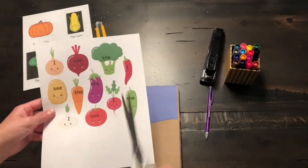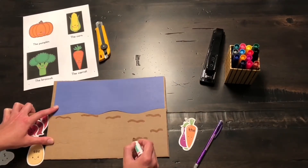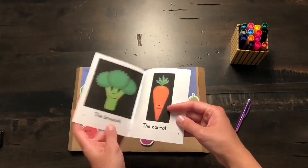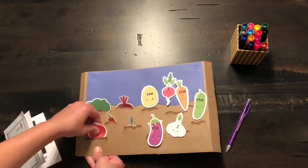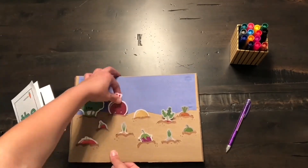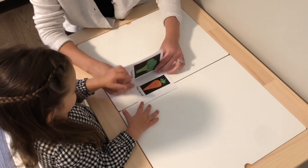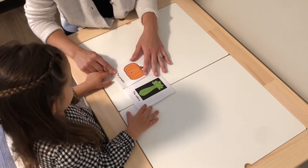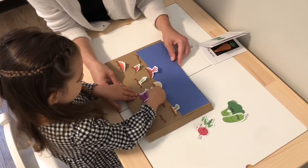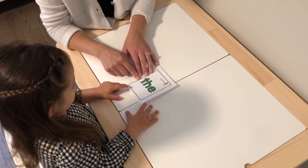Welcome to the video. What word is this? The. The, and that's an eggplant. What word is this? The. Good.